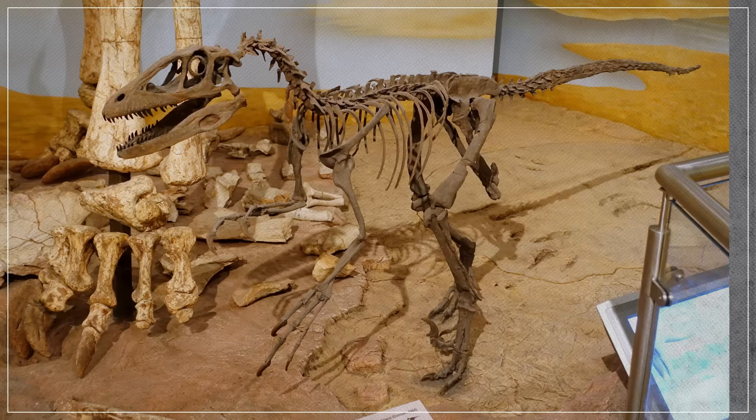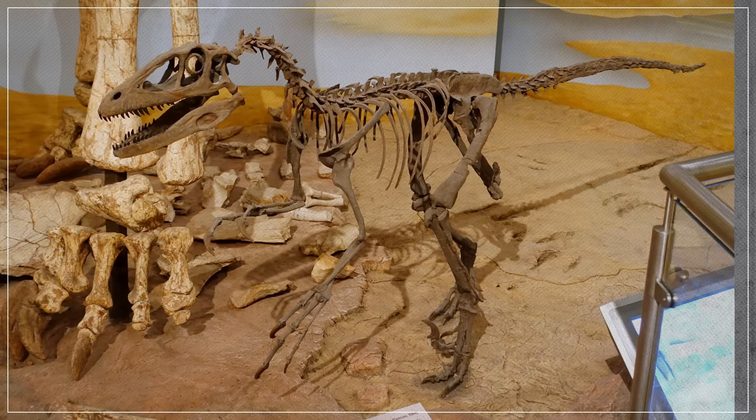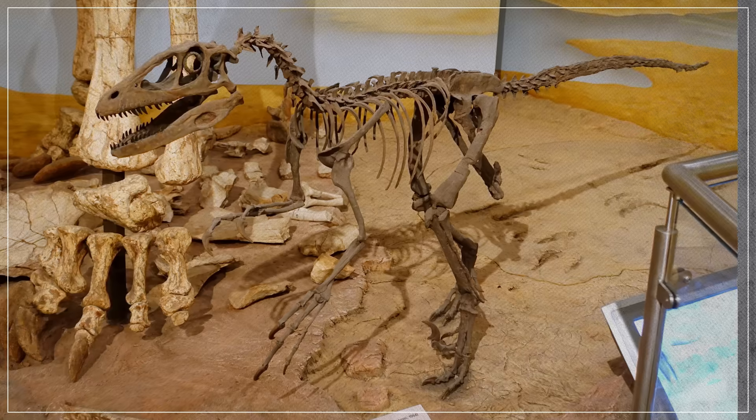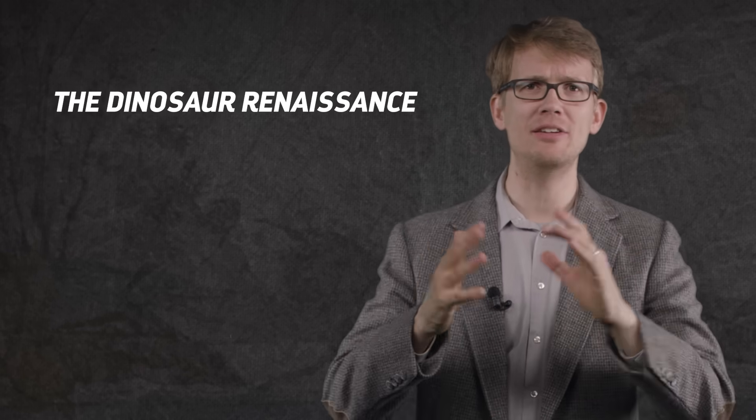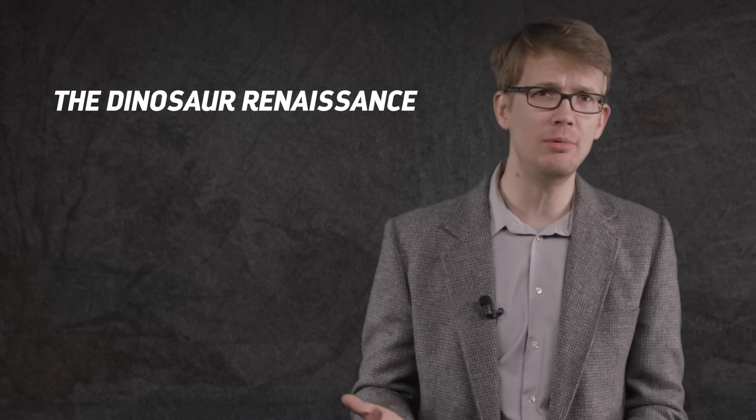By the late 1960s, new finds had experts questioning what they knew about dinosaurs. The key was the discovery of Deinonychus — the inspiration for Jurassic Park's tenacious raptors — by American paleontologist John Ostrom in 1969. This small carnivore had a counterbalancing tail and a wicked, sickle-shaped killing claw on each of its feet. It was impossible to envision this thing as some sluggish, dumb reptile. It was nimble and dynamic — even, one might say, bird-like. This revelation sparked what came to be known as the dinosaur renaissance of the 1970s and 80s, opening up old debates and transforming what we thought dinosaurs were like. And paleoart went along for the ride.